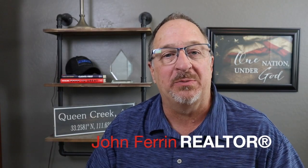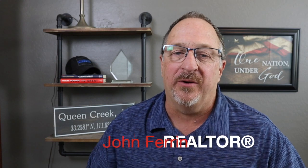Hi and welcome back. My name is John Farron. I'm a realtor with HomeSmart Lifestyles right here in Queen Creek, Arizona. If you follow this channel at all you know that I love talking about new build communities and taking you on tours of the various model homes, and that's why today I'm going to share five tips that will help make that new build construction purchase a successful one.